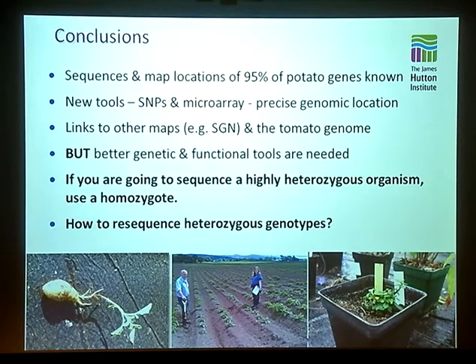Just to sum up: we now know the sequences and map locations of more than 95% of potato genes. We've developed some nice new tools for doing genetics and gene expression studies, and the maps we've made link very well to all the previous potato maps, the tomato genome, and related resources. A key thing to move forward, though, is we need much better genetic and functional tools. It's all very well having all the genes, but actually working out what they do is quite difficult. I think we need to mendelize potato to some extent — to actually generate some variation that isn't continuous — which we just don't have in potato. One thing I've been doing recently is using an inbred species of potato to actually generate mutated populations — just small ones at the moment, but the plan is to scale this up.